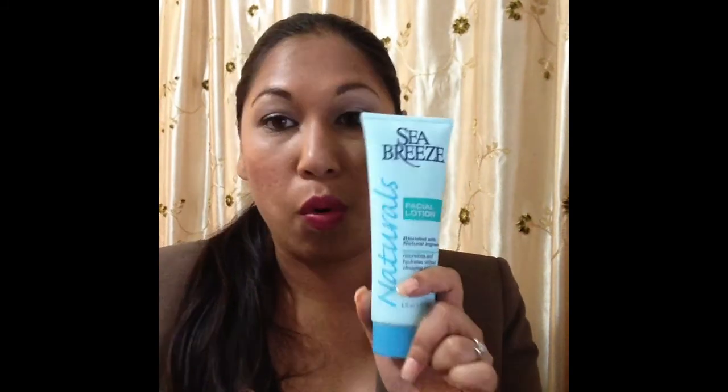I also picked up this Sea Breeze Naturals facial lotion. I think I'll let my son try it because he has really dry skin. It says it nourishes and hydrates without clogging pores. I'll try it too, at night or during the day when I'm home. I haven't really seen any reviews on it, so I'm anxious to see how well it works.